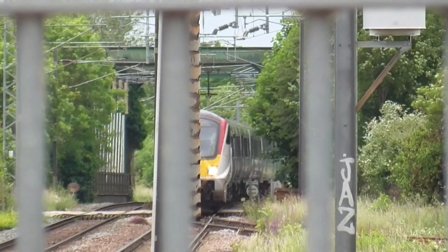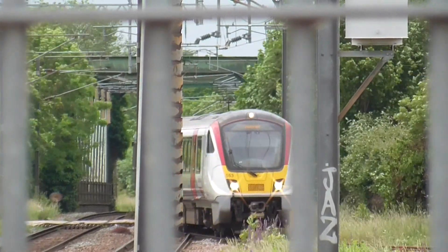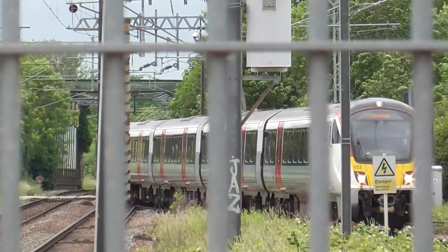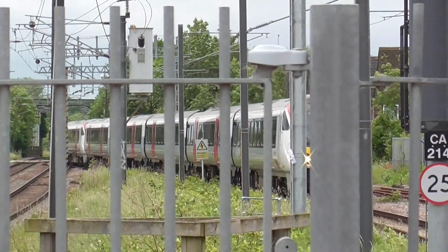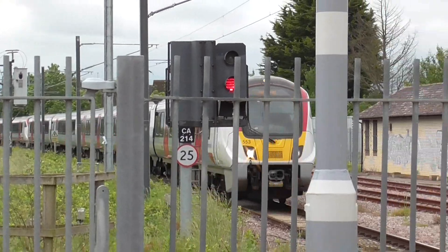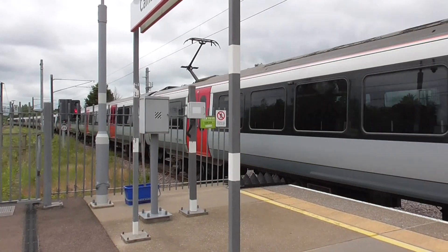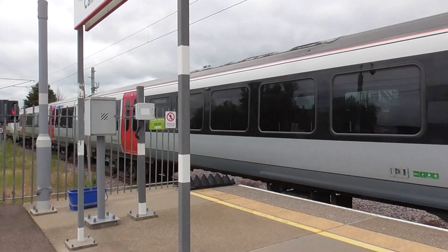Now we have a train coming in which is the Greater Anglia service from London Liverpool Street, running here at 11:58. It is working on a double set of 720s which will be turned out here at Cambridge North.